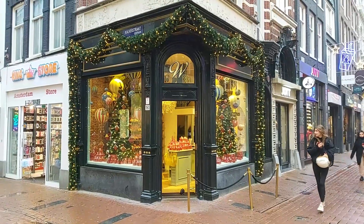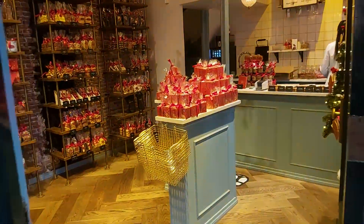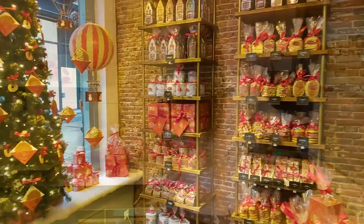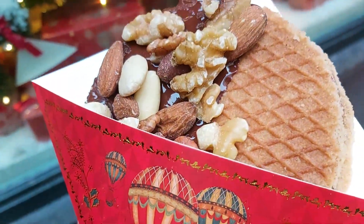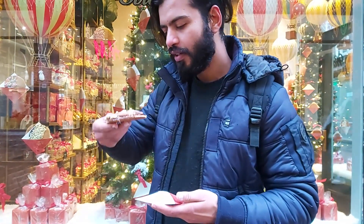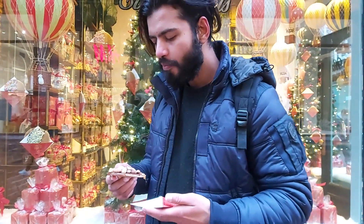The next food is stroopwafels, so let's go. This is the waffle — caramel is inside, so let's try. That is nice.